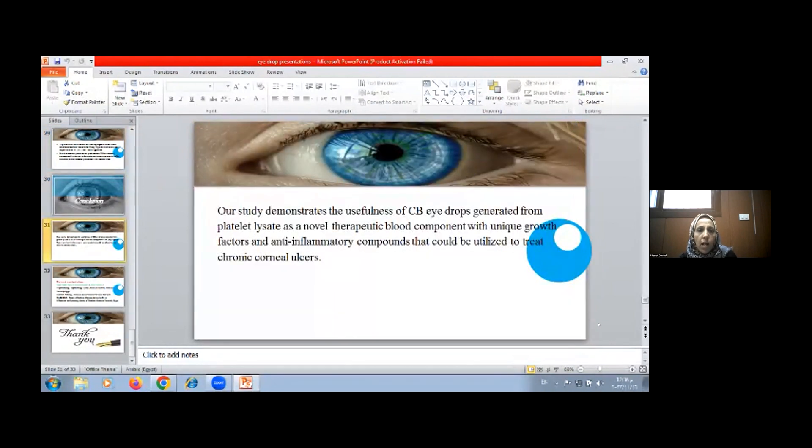Conclusion: Our study demonstrates the usefulness of cord blood eye drops generated from platelet lysate as a novel therapeutic blood component with unique growth factors and anti-inflammatory compounds that could be utilized to treat chronic corneal ulcer.